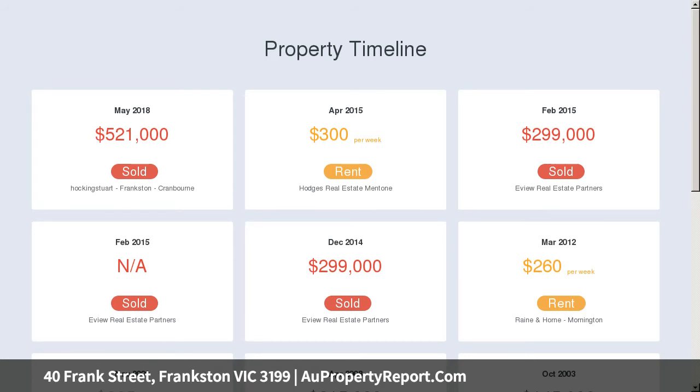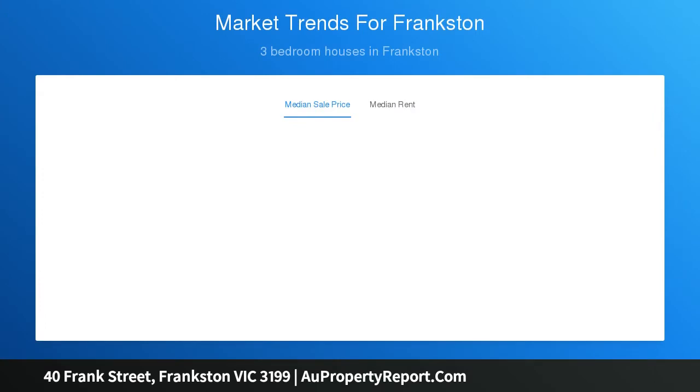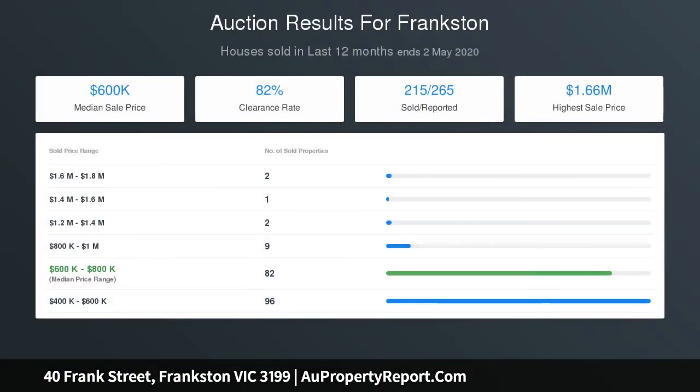40 Frank Street is just moments from first-class amenities including Frankston Hospital, Monash University, Frankston Station, the Peninsula Kingswood Country Club, and the Frankston Freeway. There's also plenty of great shops, parks, and schools nearby, such as the prestigious John Paul College.